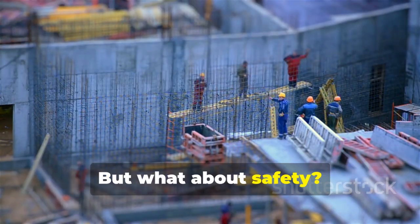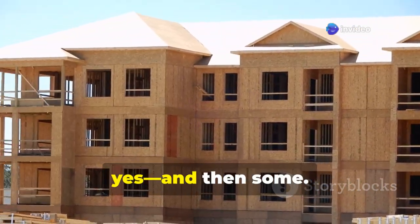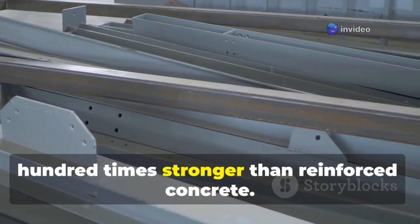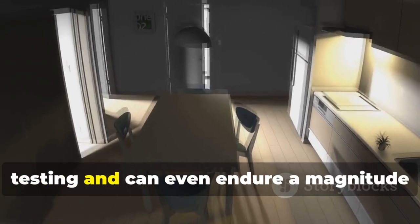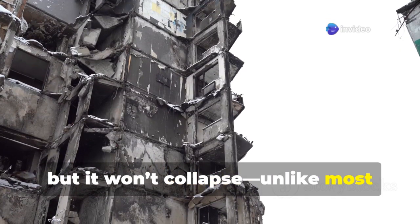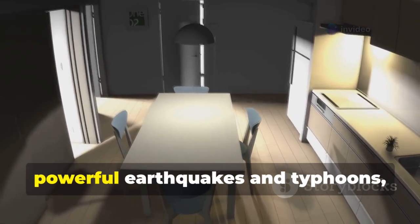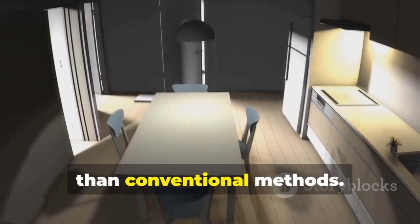Are these stainless steel homes really as secure as traditional concrete ones? Surprisingly, yes — and then some. The stainless steel used here is 100 times stronger than reinforced concrete. It's gone through extensive earthquake testing and can even endure a magnitude 9 quake. The structure may bend, but it won't collapse, unlike most standard buildings. This advanced material also resists powerful earthquakes and typhoons, while offering better heat insulation than conventional methods.